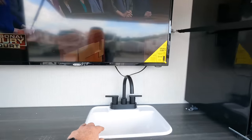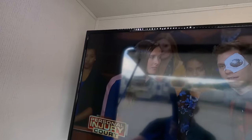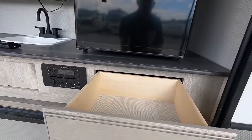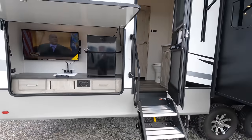Outdoor entertainment — right at a 32-inch television. You do have a plumbed sink, outside lights, a miniature high-point fridge, IRV Technologies radio with Bluetooth capabilities. And this is the entryway right into your half bath.